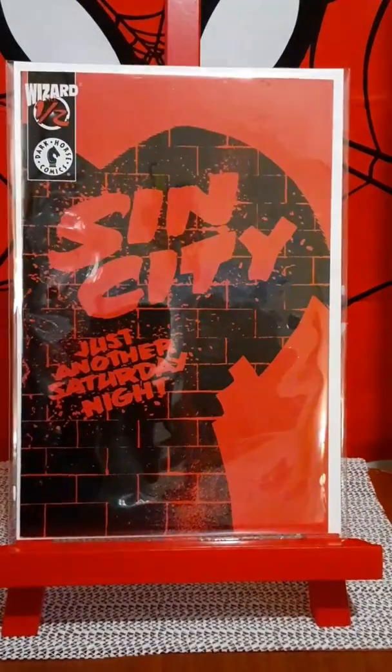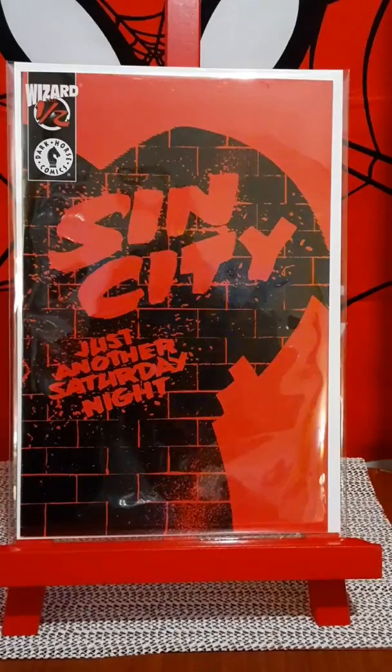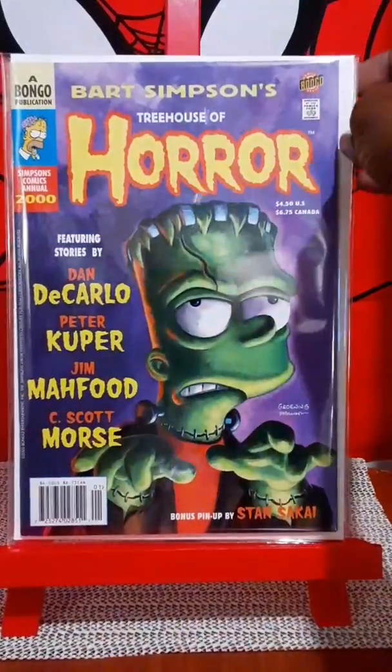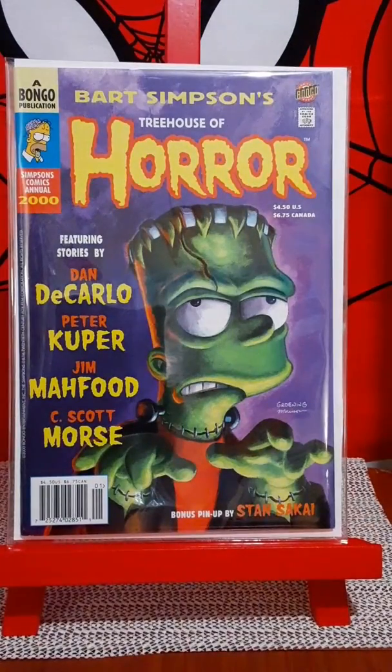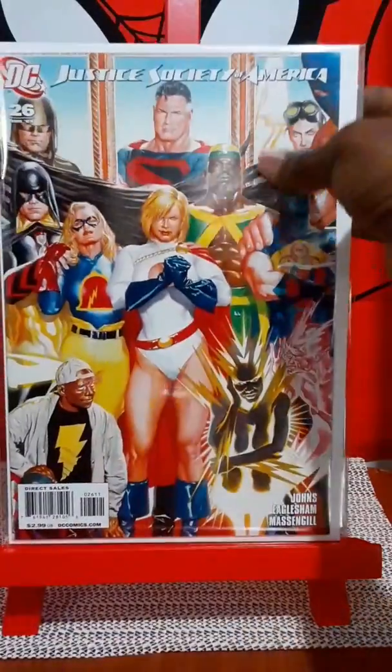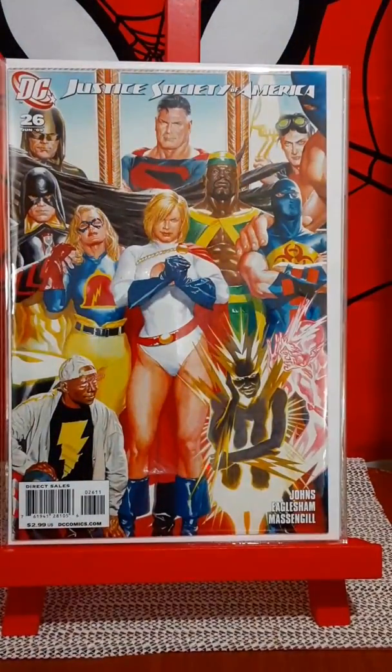Wizard Half for Sin City, Just Another Night. Treehouse of Horror. Simpsons Annual from the year 2000. I had to pick up this Alex Ross — well, it's really the JSA, but I like the Power Girl and Liberty Belle. I think it's a good picture.